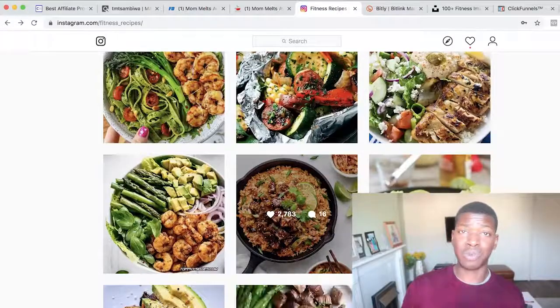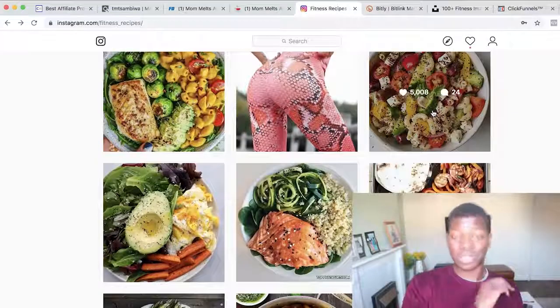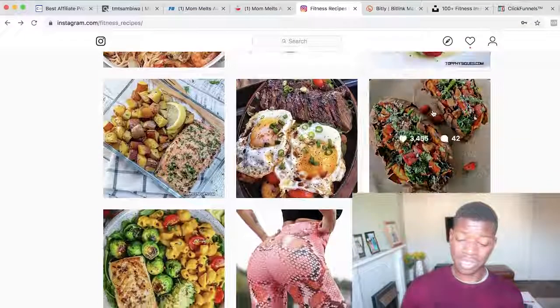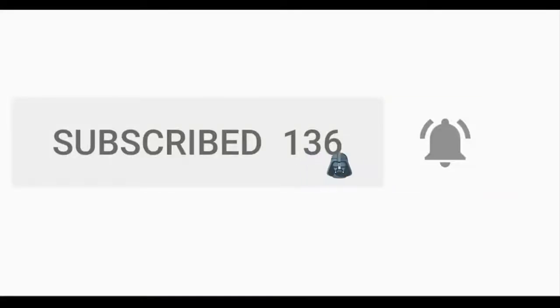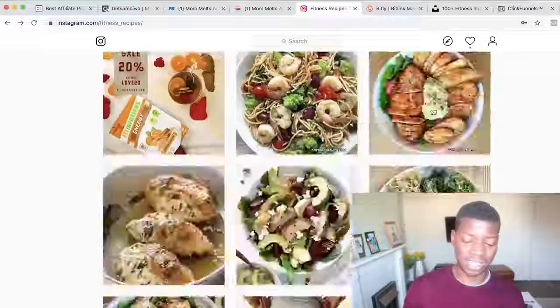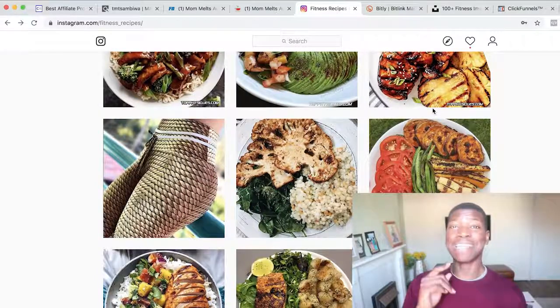If you enjoyed this video — and I know it was a quick one — be sure to like and subscribe. On this channel I share strategies that can help you make money online and build passive income using your laptop and the internet every single day. Be sure to check out my other videos if you're looking to make money online. Keep crushing it and I'll see you in the next video.